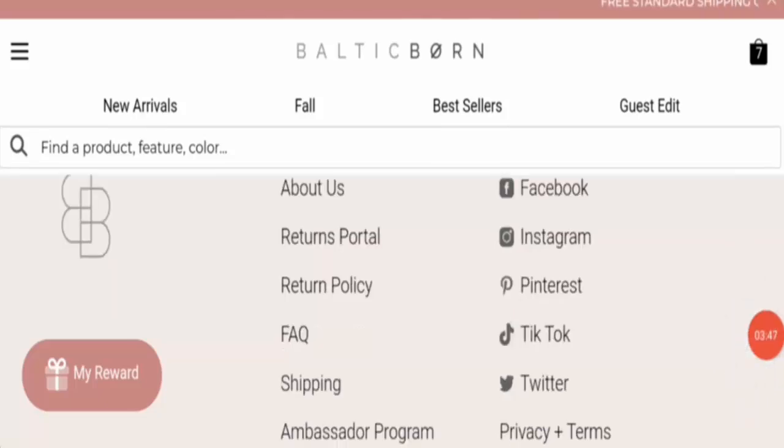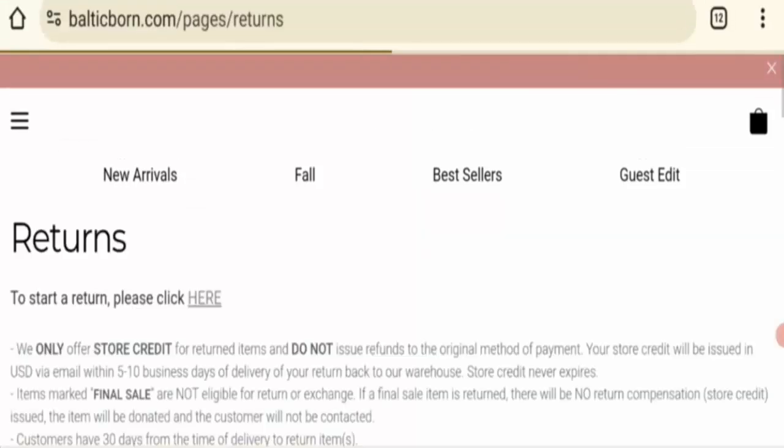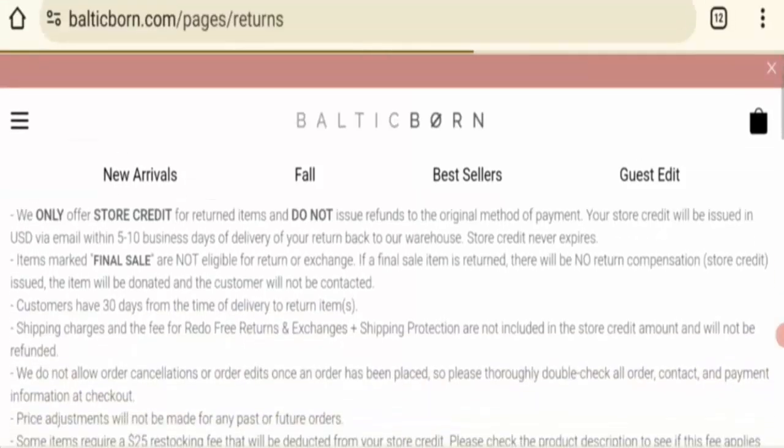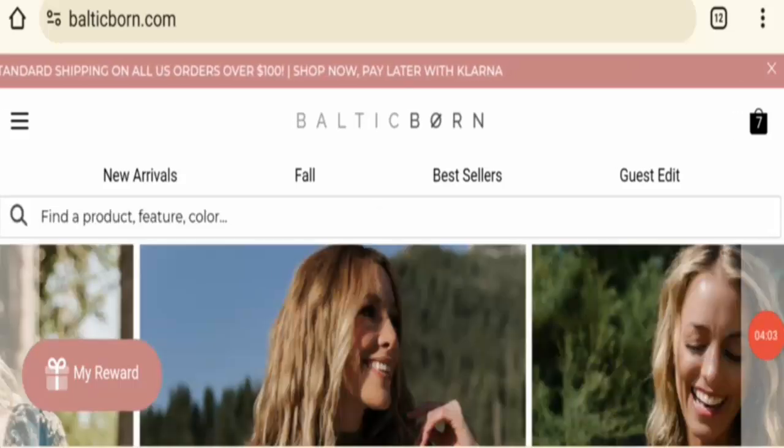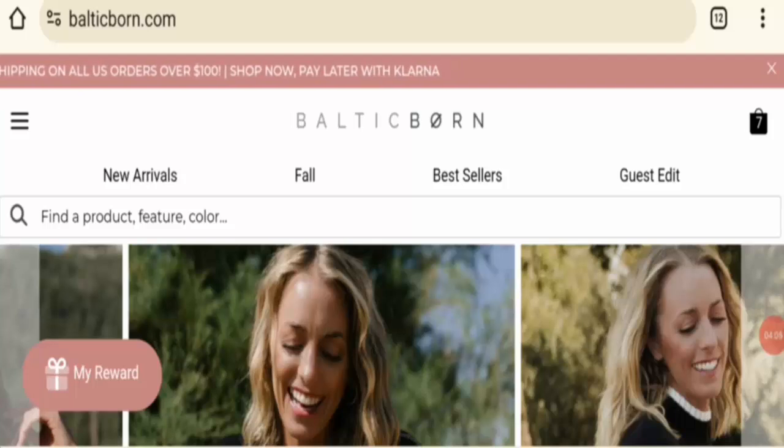Next is the return policy. Clicking on the return section, this website mentions a 30-day return policy. If you have purchased any item from this website, you can return it within 30 days. Next is the review check — this website's reviews are positive.